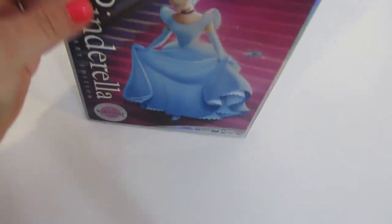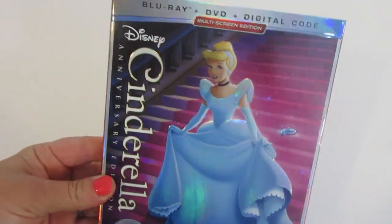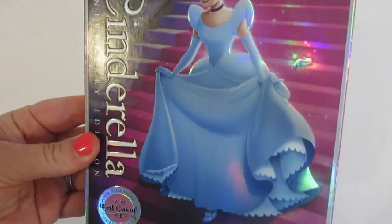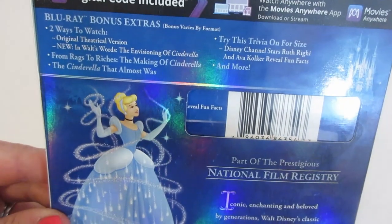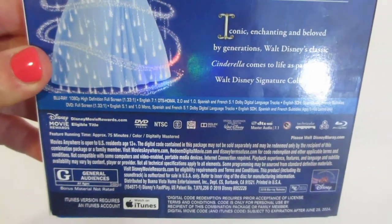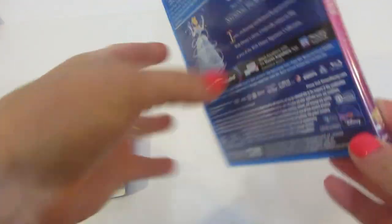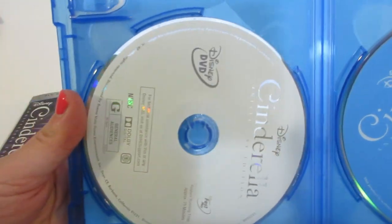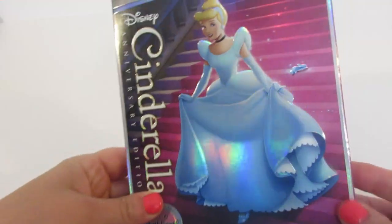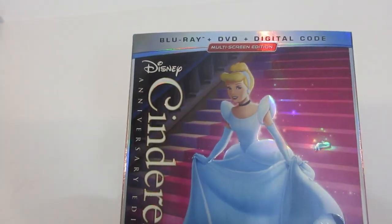Here is the standard edition of Cinderella that was released. It's got that nice iridescent look to it — very shiny. You've got the spine with Cinderella there, and the back. The front and the back are the same as the slipcover. Opening it up, you get your digital code and your discs. So there's the standard version of Cinderella — Blu-ray and DVD.